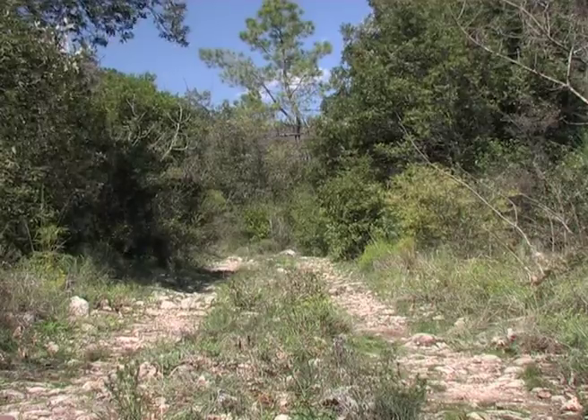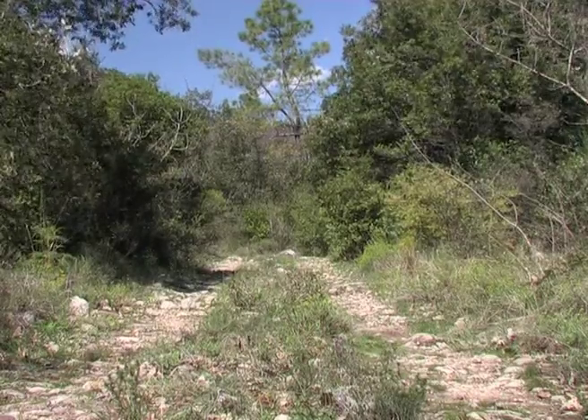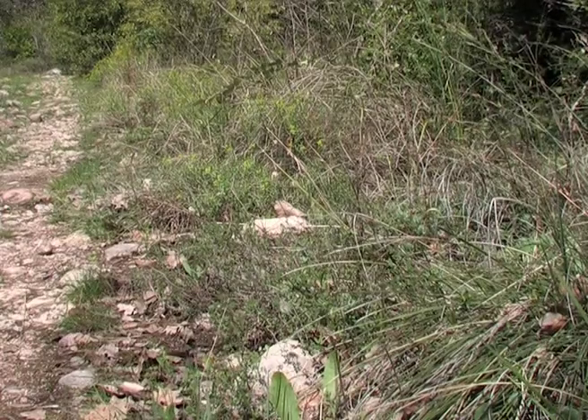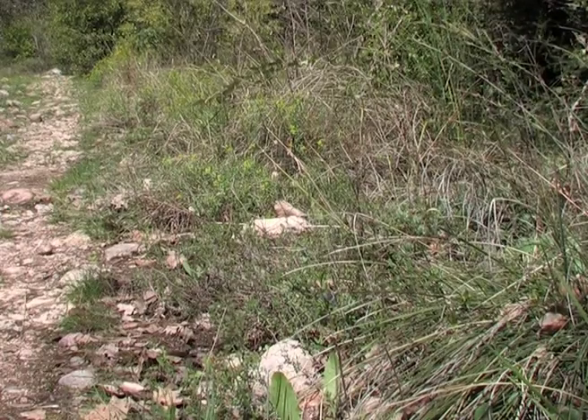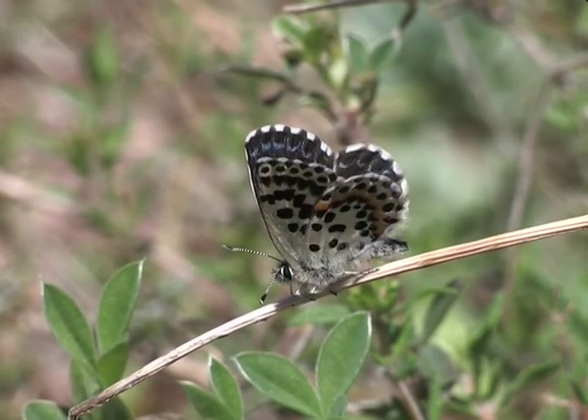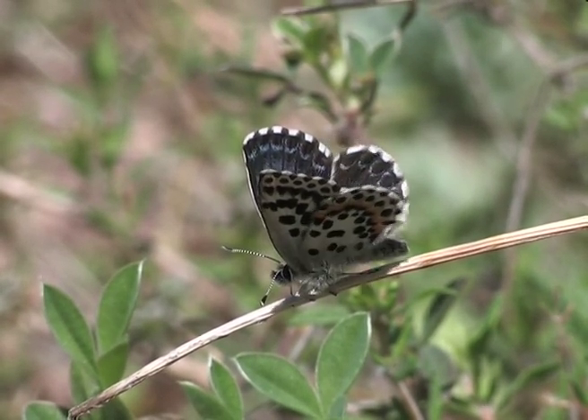In this open and stony forest trail a male flies over his territory and settles on a twig. And for some reason still yet unknown, this species frequently rubs its wings together.